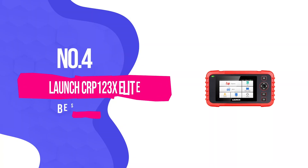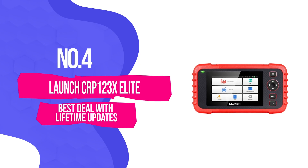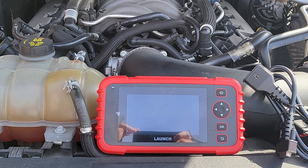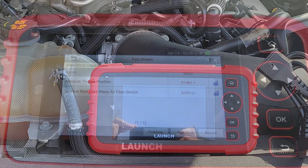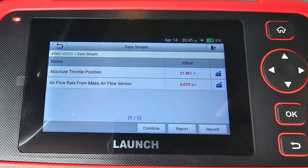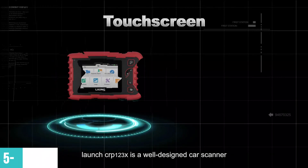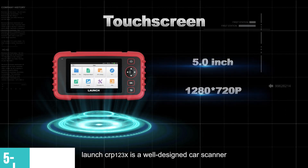Number 4: Launch CRP123X Elite — Best deal with lifetime updates. Launch took their already popular CRP123X and gave it a thorough upgrade in the latest Elite version. This scanner punches way above its price point, with features that used to cost significantly more. I've been genuinely impressed by how much capability Launch packed into this tool. The 5-inch touchscreen is bright, responsive, and honestly a pleasure to use.